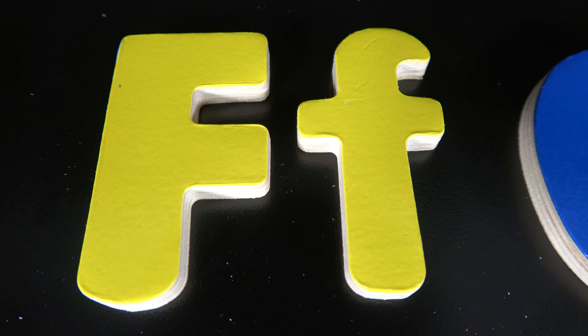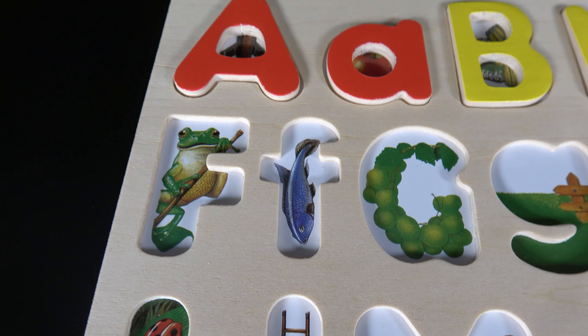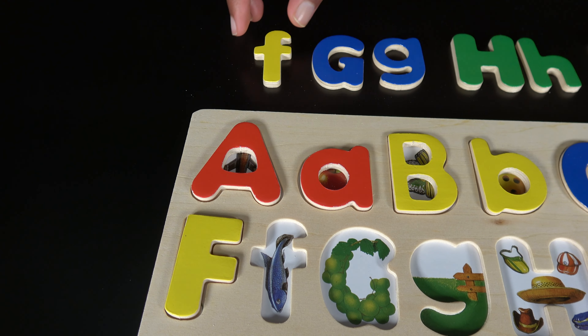F. This is uppercase F and this is the lowercase F. F is for frog. F is for fish.